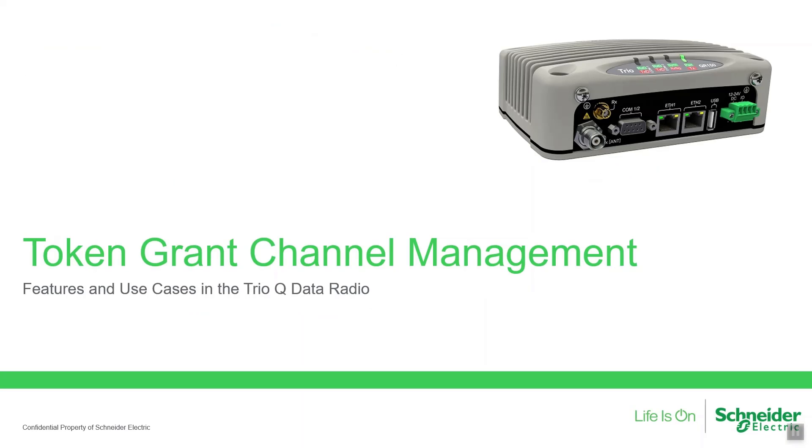In summary, with the release of firmware version 2.4, the TrioQ data radio now includes token grant channel management. TGCM provides significantly greater channel efficiency for systems operating in simplex or half-duplex with DNP3 or IEC 61870 type data traffic. Thank you for your interest in the advanced TrioQ data radio.